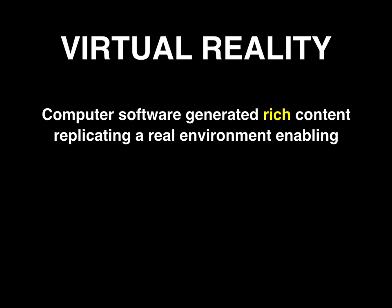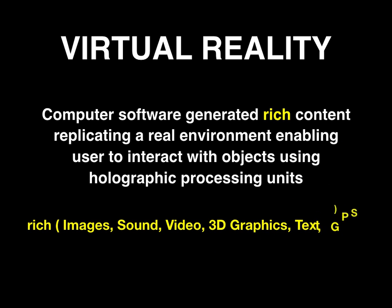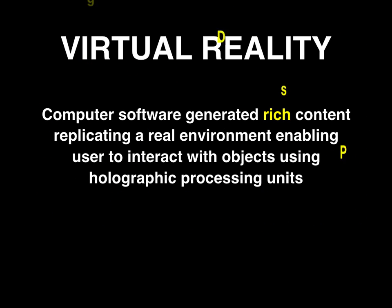Facebook invested in Oculus to develop virtual reality apps for their 1.7 billion users. Microsoft uses HoloLenses to access historic enterprise data and augmented reality for a richer understanding.